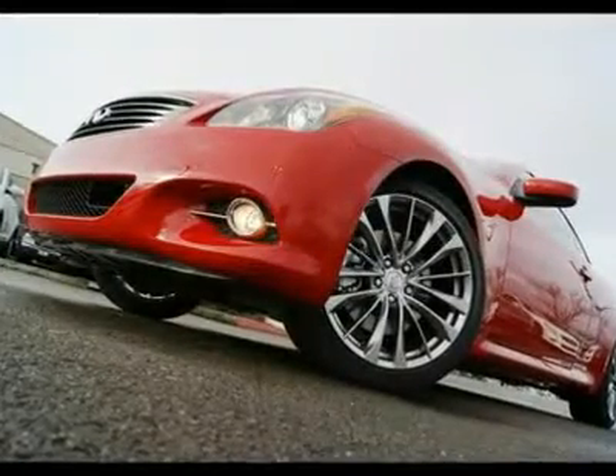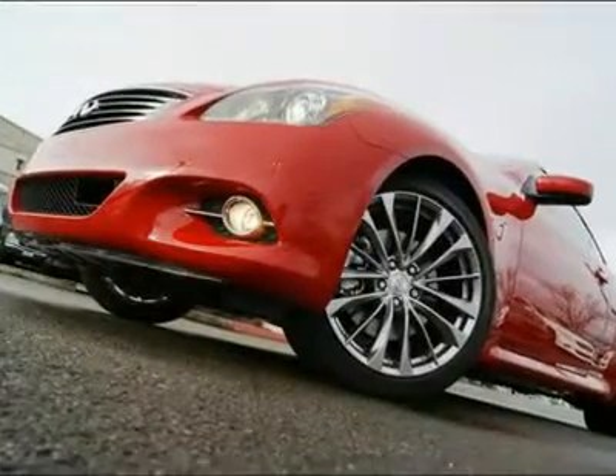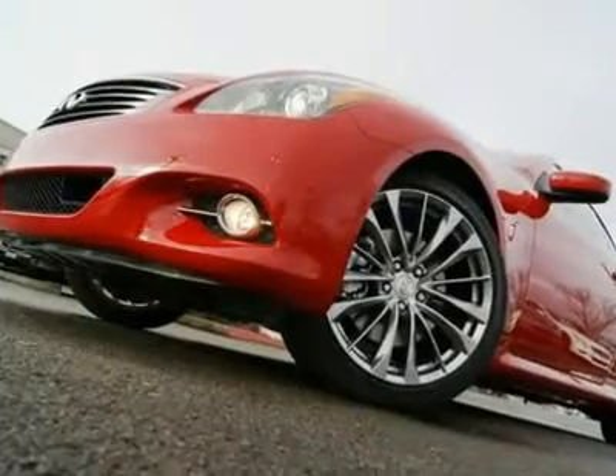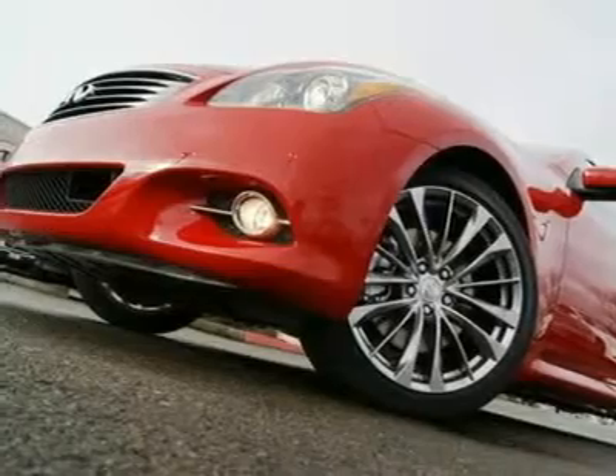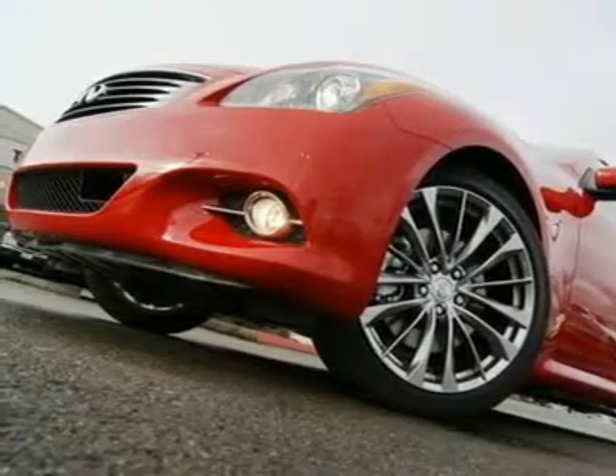You yourself can own your own little chunk of the sky in one of the finest sport luxury convertibles ever made. A convertible has been long absent in the Infiniti model lineup, but our patience has been rewarded with a truly remarkable automobile.